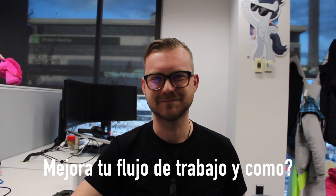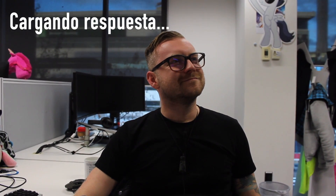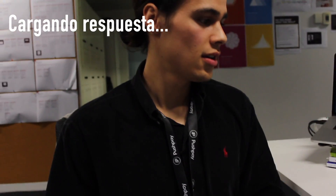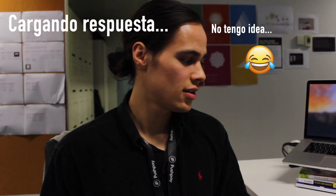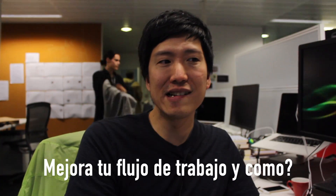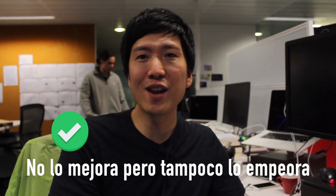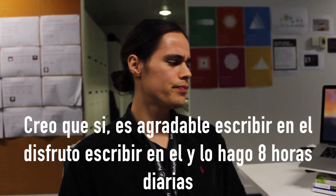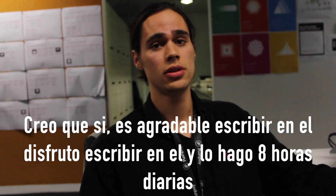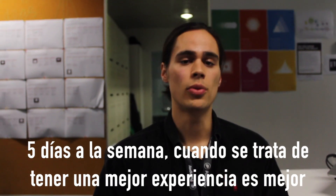And we continue with the questions. Does it improve your workflow and how? It doesn't improve my workflow, but it doesn't make my workflow any worse either. I think yes, because it's a bit nicer to type on. I actually enjoy typing on this keyboard and I do it for 8 hours a day, 5 days a week, so when it feels nice to type on something, it's a bit better.